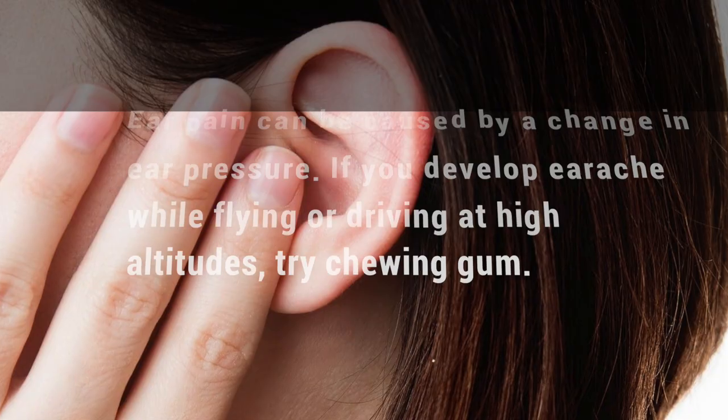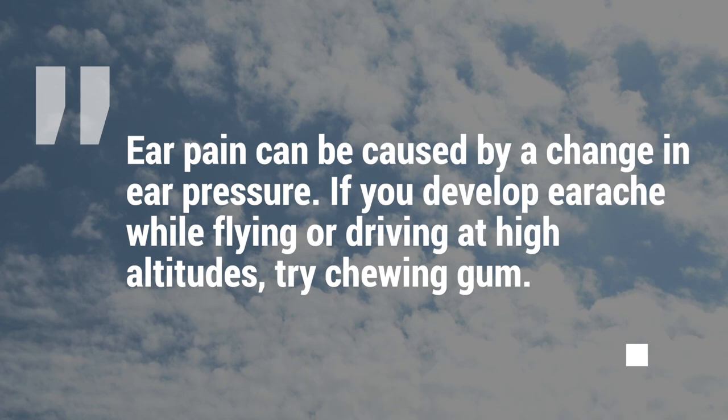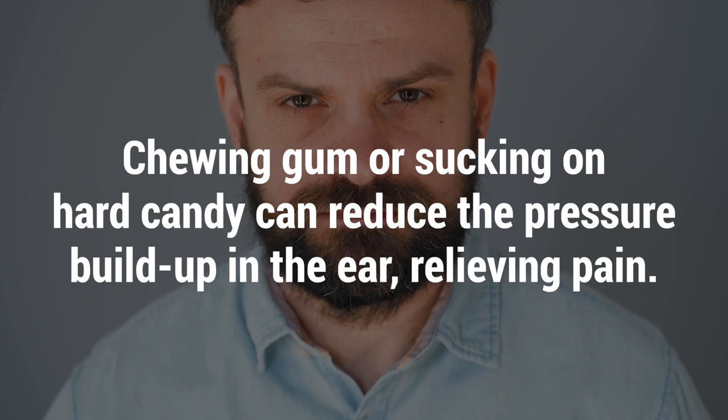3. Chew gum. Ear pain can be caused by a change in ear pressure. If you develop earache while flying or driving at high altitudes, try chewing gum. Chewing gum or sucking on hard candy can reduce the pressure buildup in the ear, relieving pain.